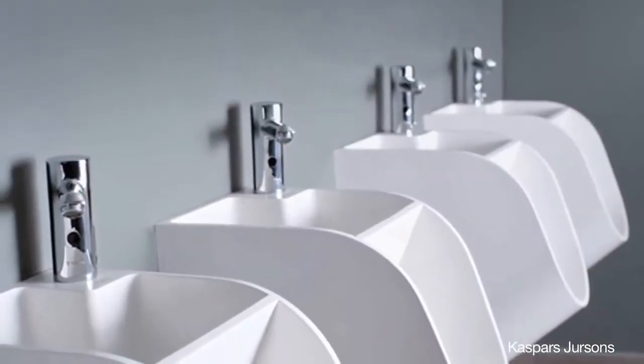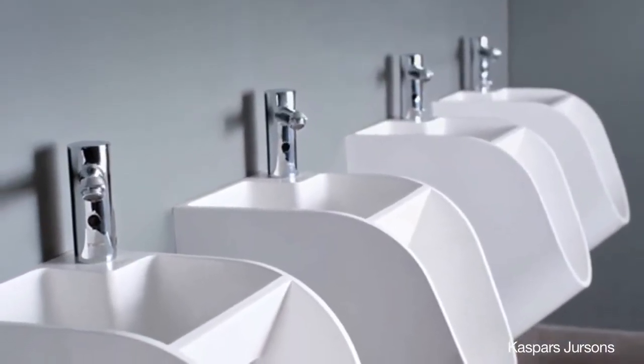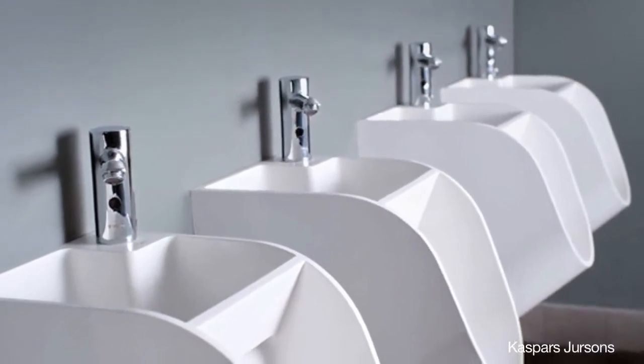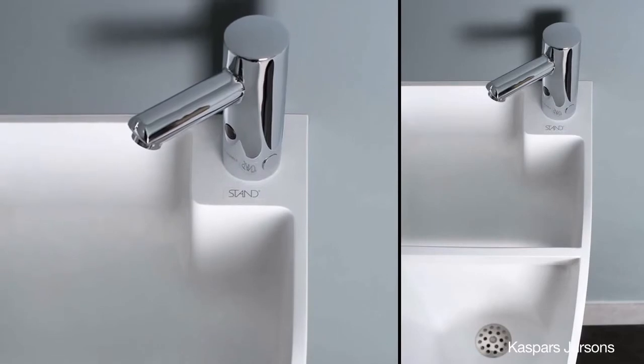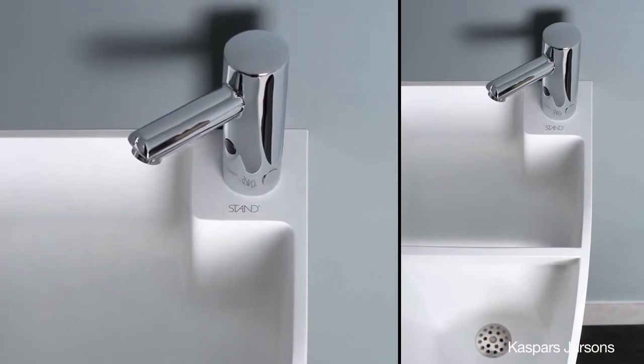The wall-mounted porcelain piece appears to be modern while showcasing a traditional urinal appearance. The top of the receptacle is where the basin is, and one small spout rests on the top. All users have to do is stick their hands underneath as soon as they're done.